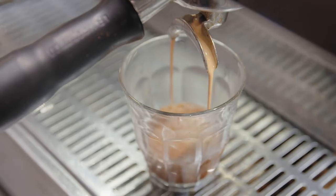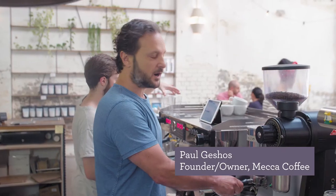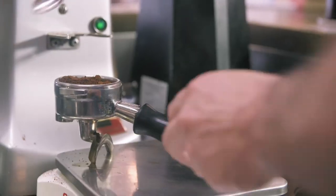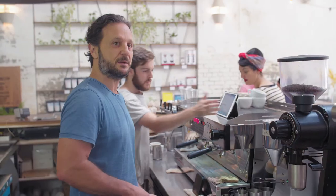Our first cafe is Mecca. They produce amazing espresso and filter coffee, all sourced directly from the farmer and roasted right here on the premises. Microfoam is thousands of tiny bubbles that create a really silky texture in the milk. Perfectly textured milk will really elevate a decent coffee into a memorable one.